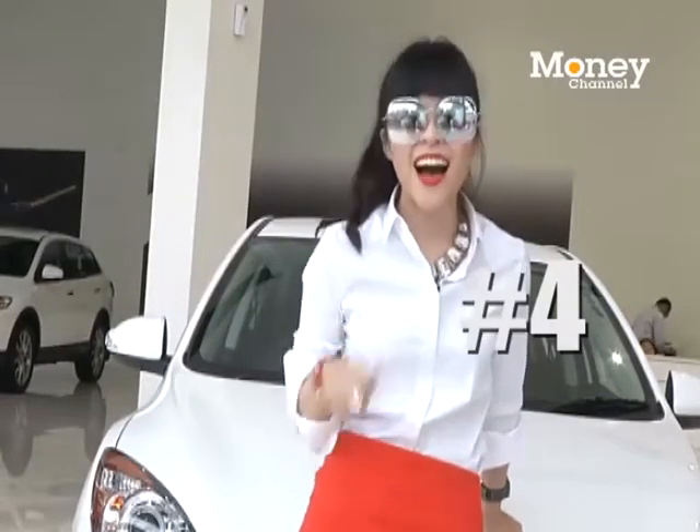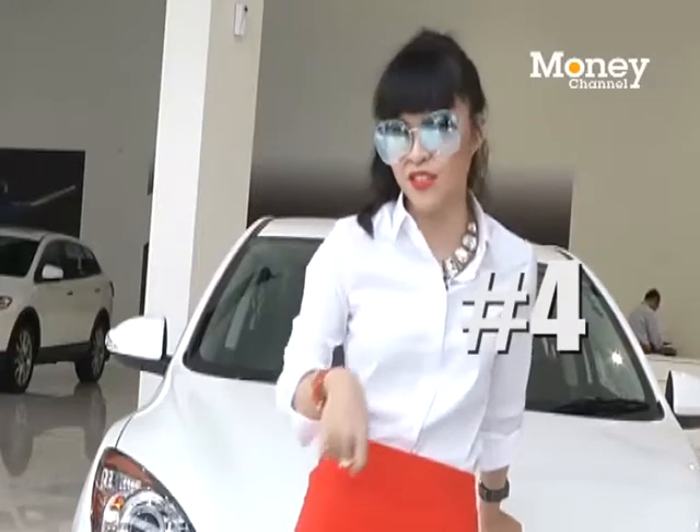Number four: learn how to pose with your new car. I suggest you visit motor shows if you don't know how.